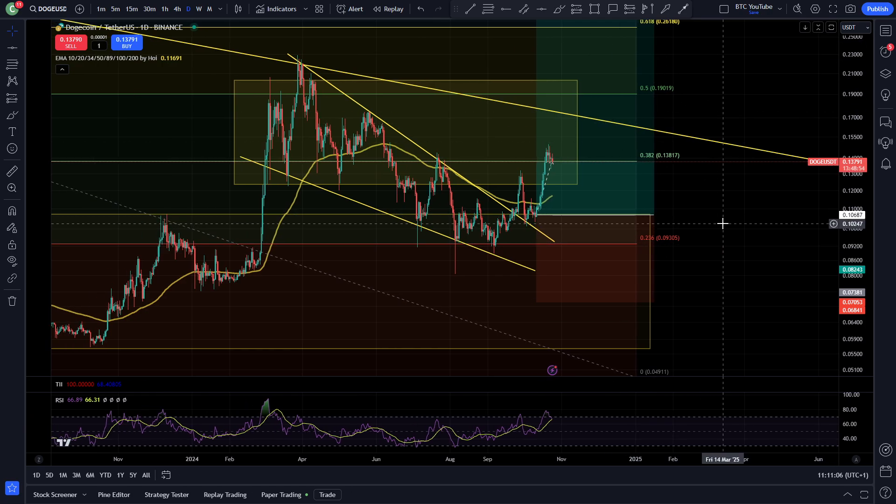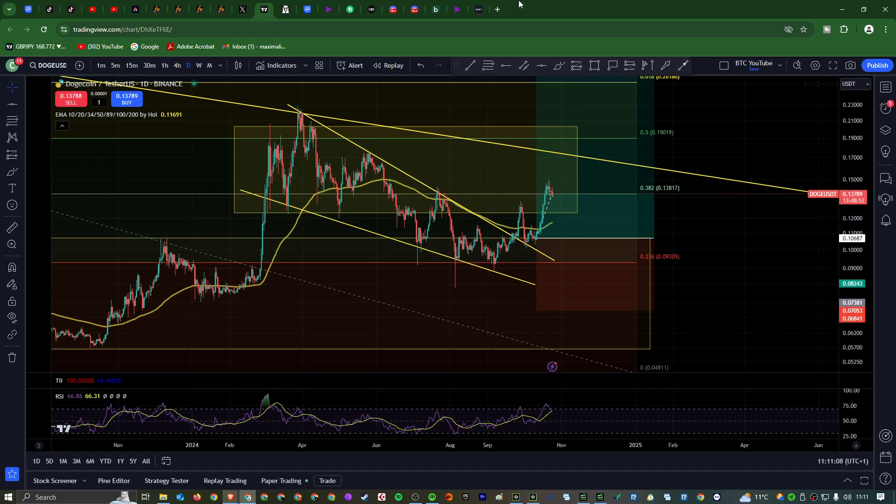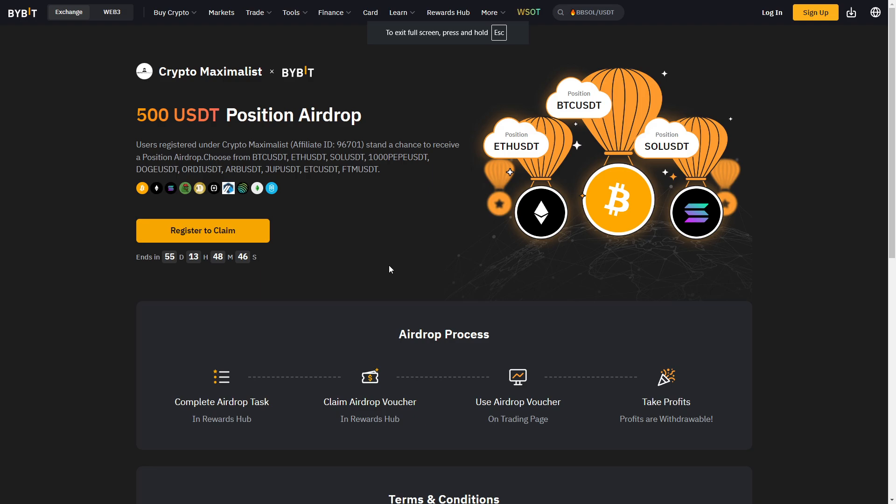Welcome back to another video, I'm Crypto Maximalist — please like and subscribe before we begin. I've got an amazing giveaway for those who sign up to BuyBit using my link below. I've partnered with them to offer a free $500 trading position on their platform. If you sign up within the next 70 days using my link and deposit $100, I've personally used it to take a 3x leverage long on Dogecoin.